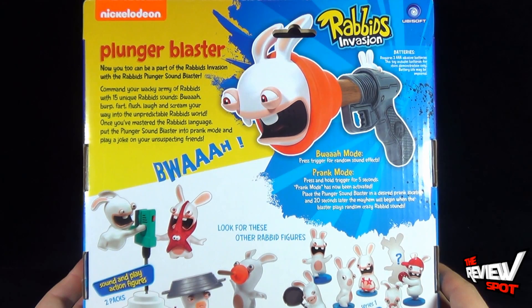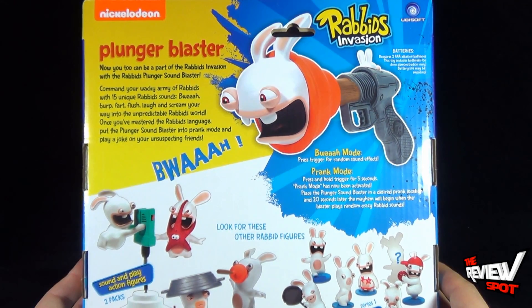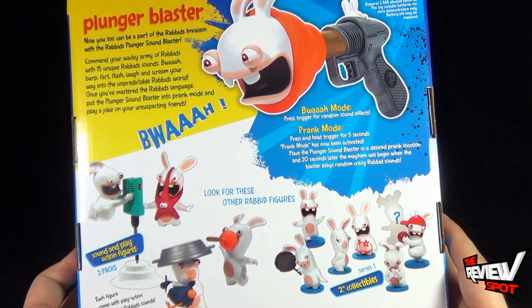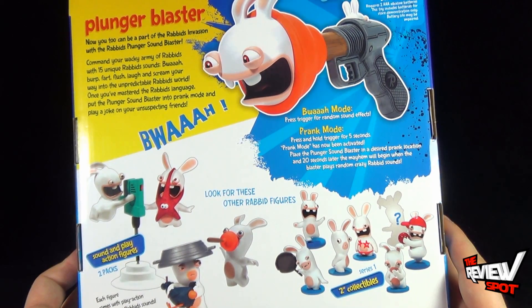Once you have mastered the Rabbids language, put the Plunger Sound Blaster into prank mode and play a joke on your unsuspecting friends. The Bois mode: press trigger for random sound effects. Whereas the Prank mode: press and hold trigger for 5 seconds. Prank mode has now been activated. Place the Plunger Sound Blaster in a desired prank location and 20 seconds later the mayhem will begin.